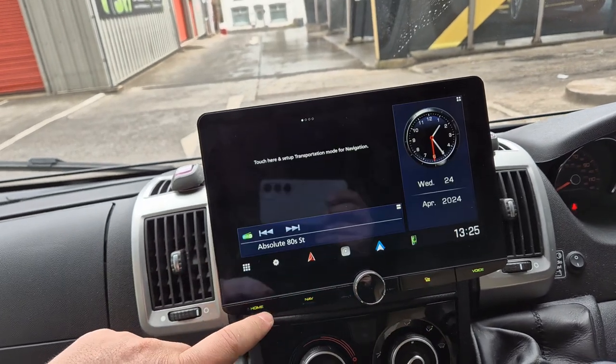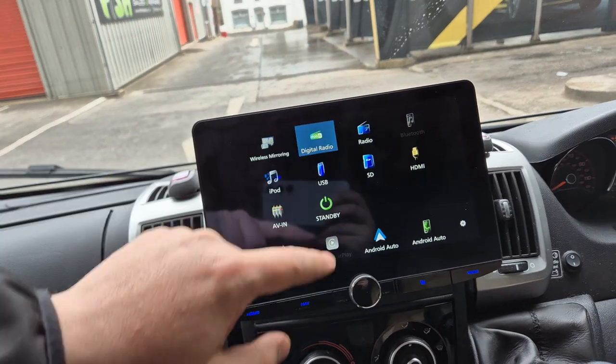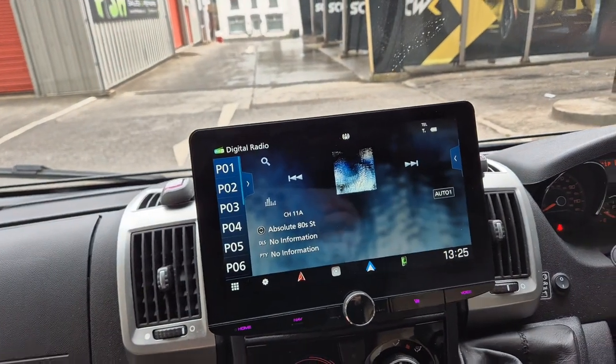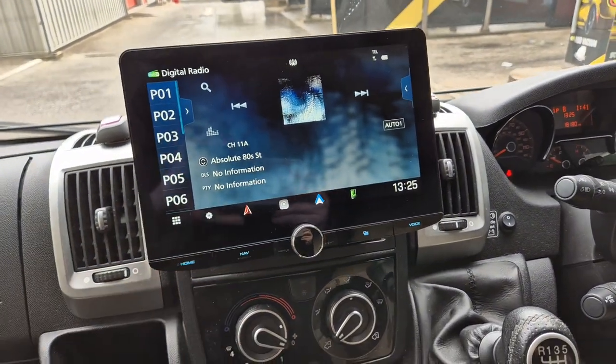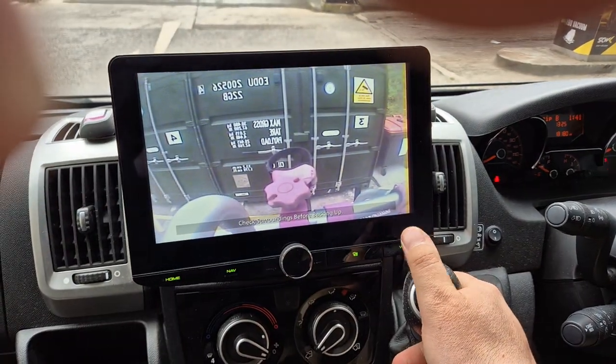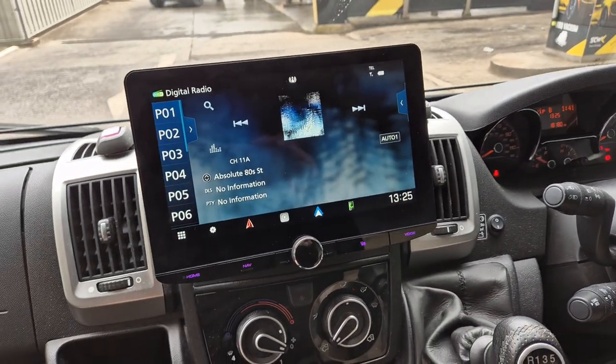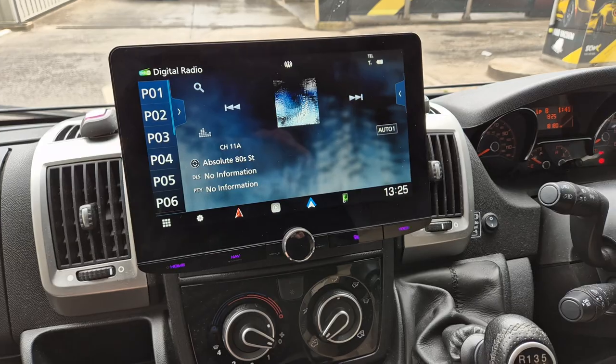We've also got your traditional DAB and FM radio. We've also retained the reversing camera. And one more thing - it's just got the usual Bluetooth hands-free and audio streaming.